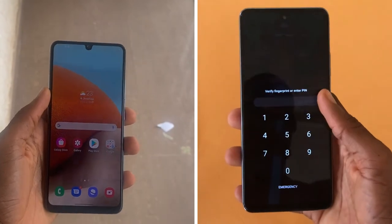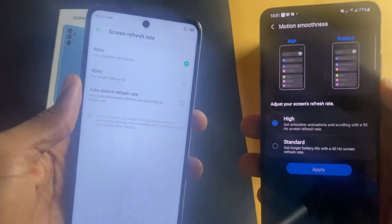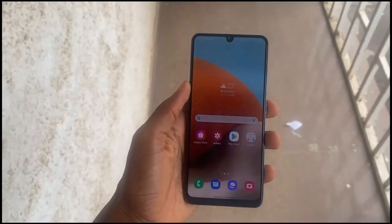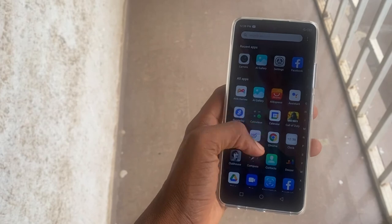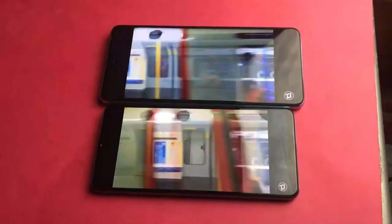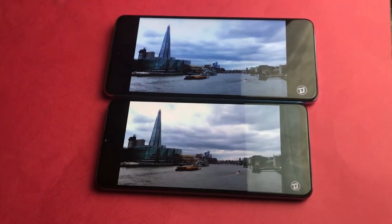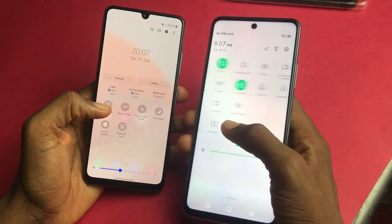Speaking about the display, the Galaxy A32 uses a Super AMOLED display while the Infinix Note 10 Pro uses an IPS LCD display. Both phones have a 90Hz refresh rate and the high refresh rate makes using both displays enjoyable and faster. The Super AMOLED display on the A32 is very bright and can get up to 800 nits outdoors when set to auto brightness. The IPS LCD on the Infinix Note 10 Pro is decent but not as bright as the Galaxy A32. They both have a 1080p resolution display and streaming content on both phones is great. You can get better colors on the A32, however screen-to-body ratio is similar, even though we have an Infinity V cutout on the Samsung and a center punch hole cutout on the Infinix Note 10 Pro.